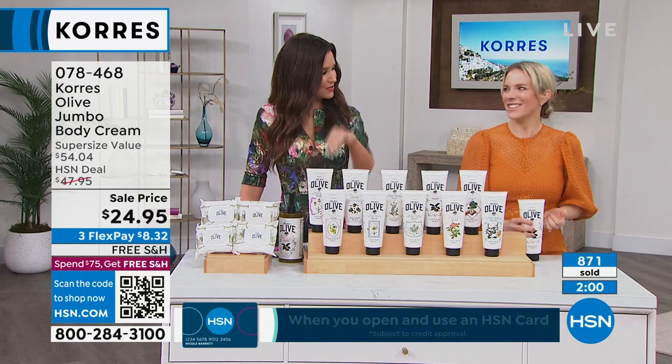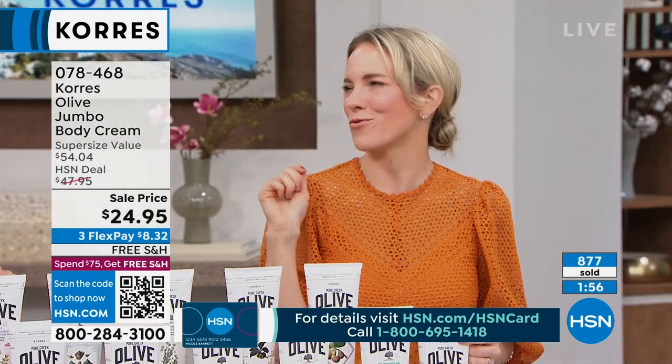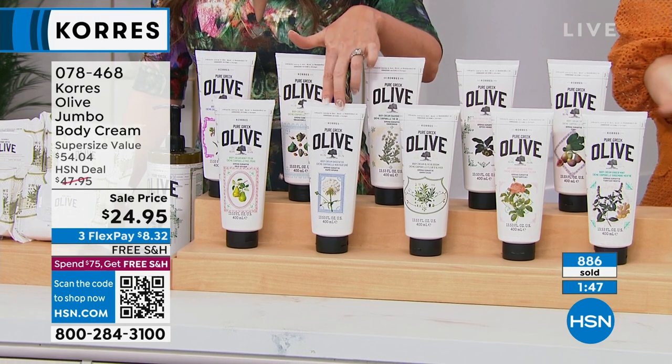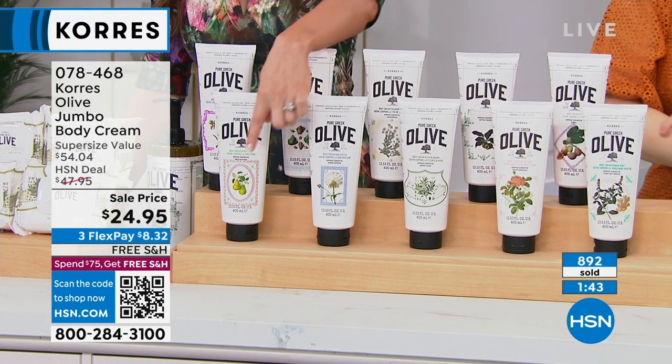Honey pear — so juicy, imagine that sweetness warmed up with a little drizzle of Greek honey. So delicious. Remember you're getting two body creams for less than the price of one today. Unscented is just about sold out — about 130 remaining. Scan the QR code to skip the line. No limit as to how many you can purchase.